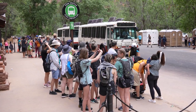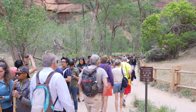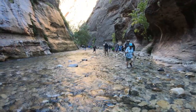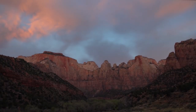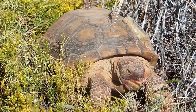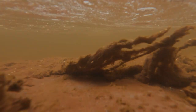Zion is one of the busiest national parks in the United States, a very special desert oasis where people come from all over the world to recreate and explore. Most visitors know about our iconic canyons, spectacular views, extreme weather, and unique wildlife. But many don't know about the cyanobacteria beneath the surface of the water throughout the park.